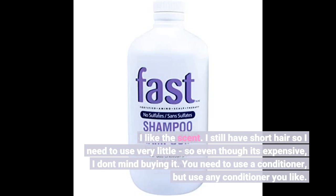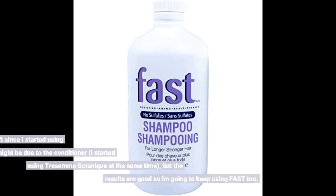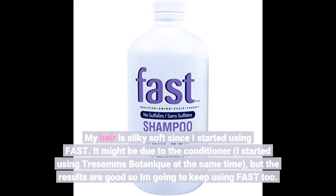You need to use a conditioner, but use any conditioner you like. My hair is silky soft since I started using Fast. It might be due to the conditioner — I started using Tresemme Botanique at the same time — but the results are good so I am going to keep using Fast too.